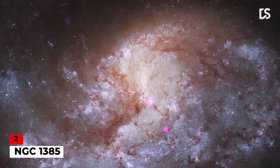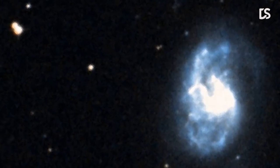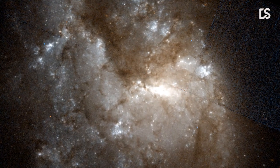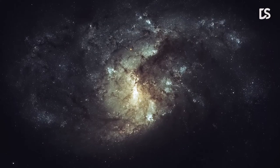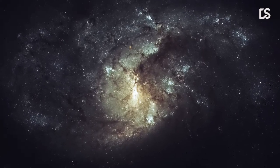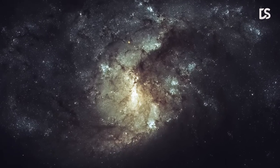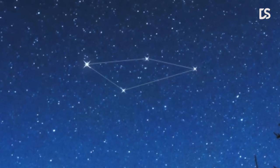Number 2: NGC-1385. In this jewel-bright image, you can see NGC-1385, a spiral galaxy 68 million light-years away from Earth, which lies in the constellation Fornax. NGC-1385's home, the Fornax constellation, is not named after an animal or an ancient god as are many of the other constellations — Fornax is simply the Latin word for a furnace.